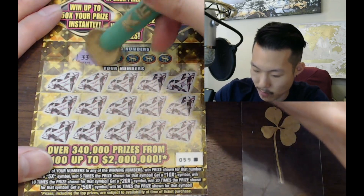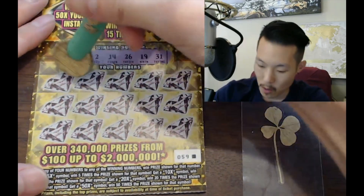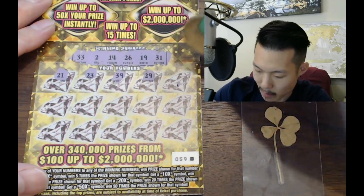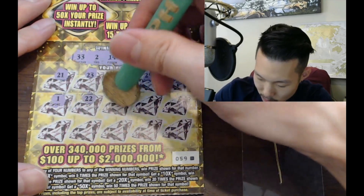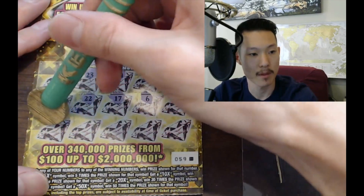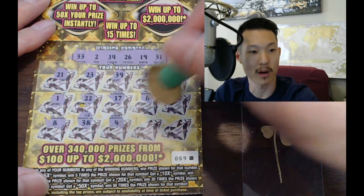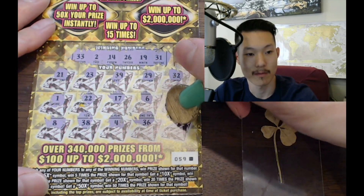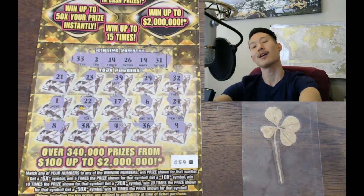The winning numbers are 33, 2, 14, 26, 19, and 31. Playing through the ticket now: 39, 29, 32, 1, 22, 17, 6, 24 — it's not looking good. One more row: 8, 38, 4 — no win at all. Last chance: 9, 19 — no win. No win today on this ticket unfortunately.